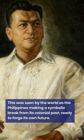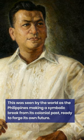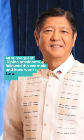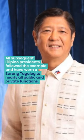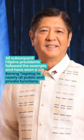This was seen by the world as the Philippines making a symbolic break from its colonial past, ready to forge its own future. All subsequent Filipino presidents followed the example and have worn a Barong Tagalog to nearly all public and private functions.